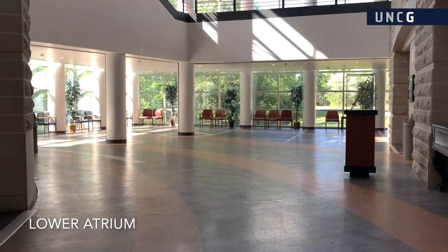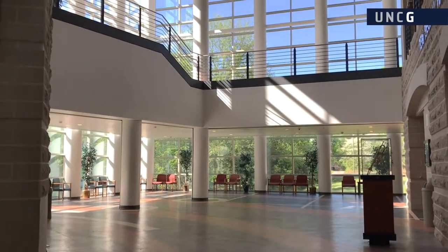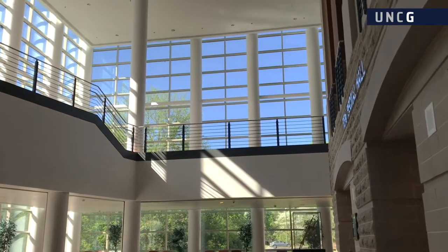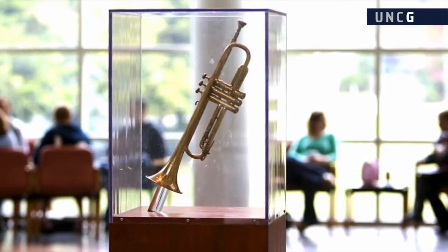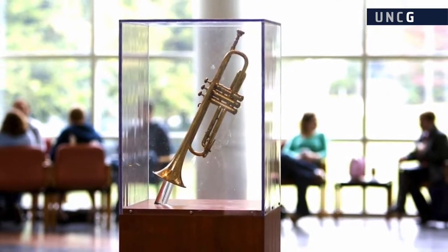In addition to serving as the lobby for the two recital hall, the lower atrium is a popular event and gathering space on campus. It is also home to the trumpet belonging to the legendary jazz musician Miles Davis, that was played on the iconic recording Kind of Blue.